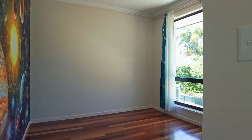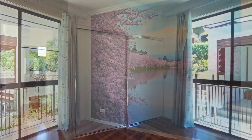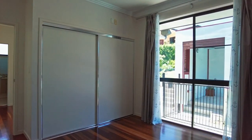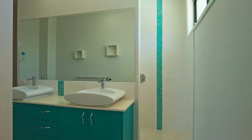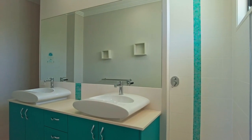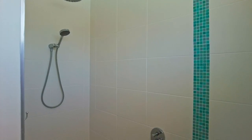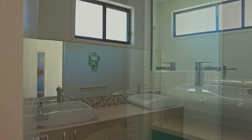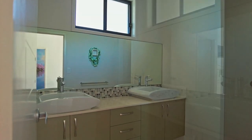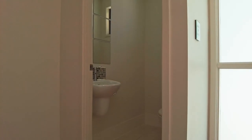The remaining three bedrooms all include built-in wardrobes and reverse cycle ducted air conditioning. There is a guest suite with an ensuite, which will be ideal for those with teenagers or extended family — not to mention those long-forgotten friends who are sure to arrive once they know you're living in beautiful Harvey Bay. The bathroom includes a vanity with double basins and a frameless shower, and there is a separate powder room with toilet.